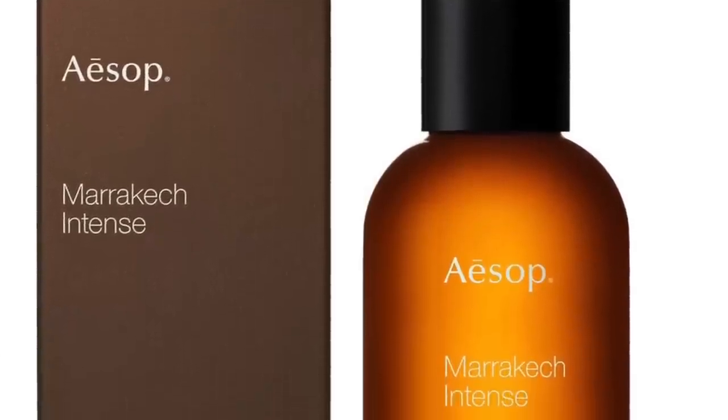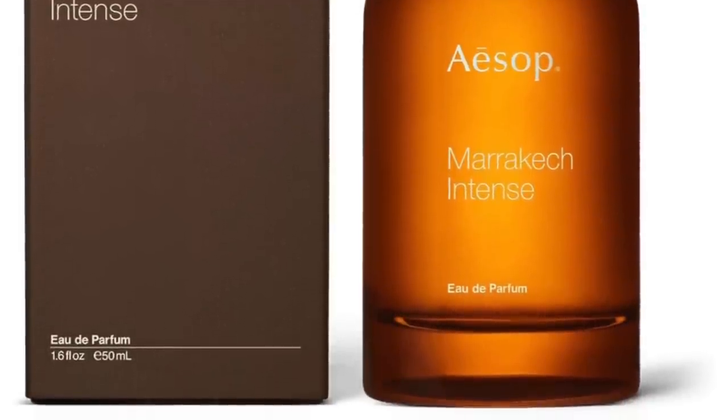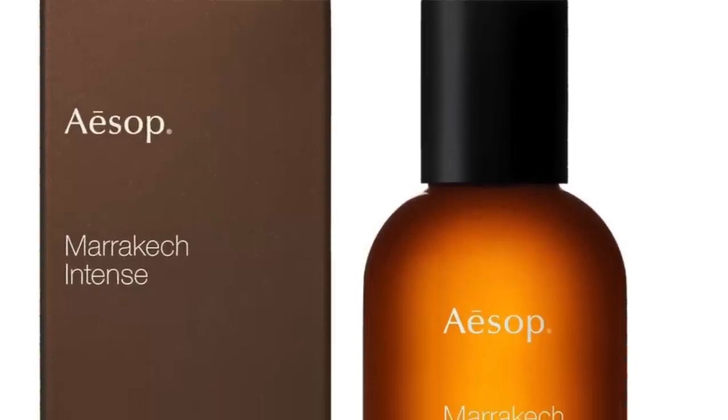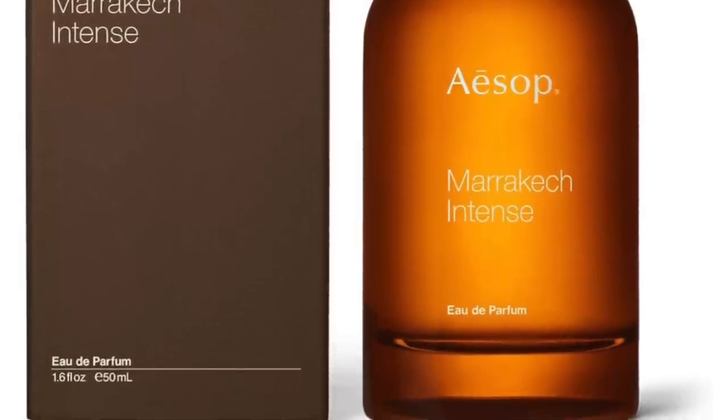Moving on to Aesop, it's Marrakesh Intense at number 7. Once again we have the combination of warm and fresh spices — very pungent cardamom and warmth from cloves. Cloves have a distinct, classic smell; cloves and carnations kind of remind me of one another. There's bergamot, rose, jasmine, neroli, sandalwood, and cedar, so it gets woody in the base. Rose and cloves marry wonderfully together, hinting at classic fragrances while remaining very modern, fresh, and warm at the same time.